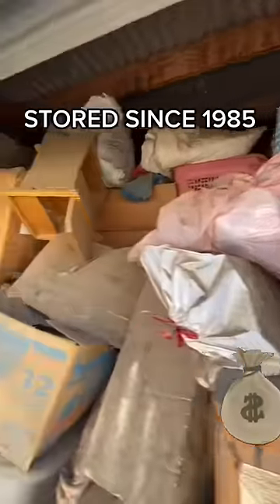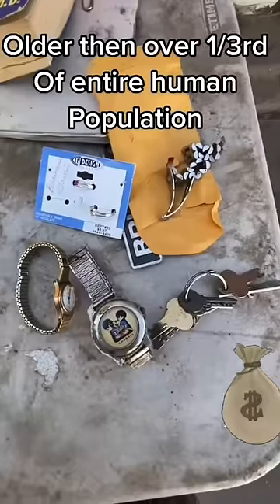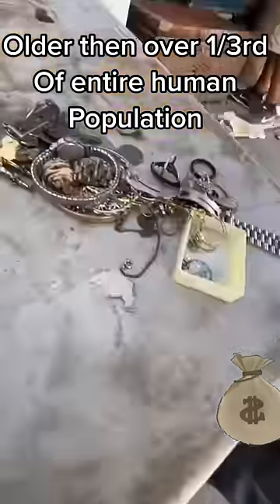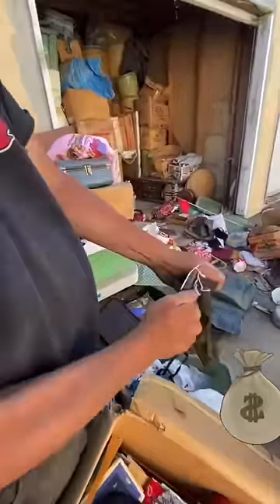1985 — I was barely even like 7 years old then. Throughout the years they had added and added and added. I think the lady said it was 20 years plus since the last time they were in it. But they spent about a decade accumulating this stuff and bringing it there.